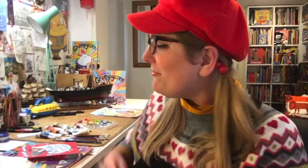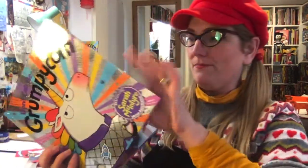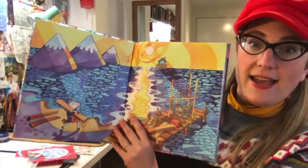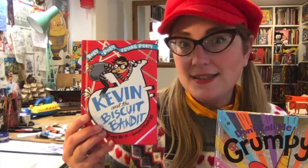You might know me from my solo books such as the Grumpy Corn picture books, which are also heavily painted, and the books I do with Philip Reeve, which are sort of ink and digital. This is just a real departure and a big challenge.